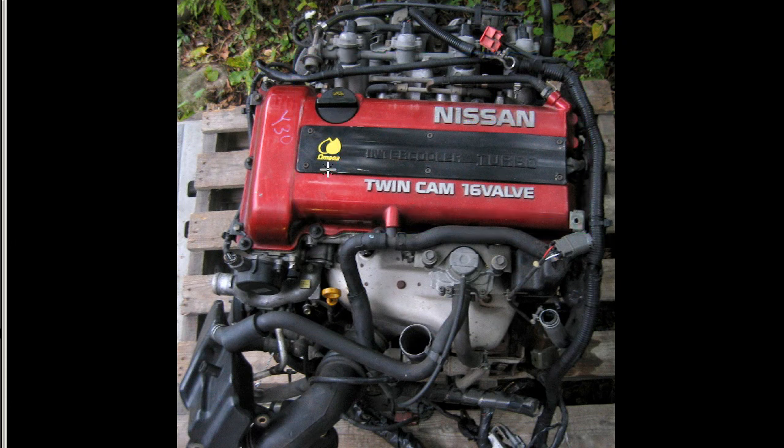Nissan Intercooler Turbo TwinCam 16-valve SR-20DET engine from a 1993 May vehicle, having traveled 86,205 kilometers. Thank you.